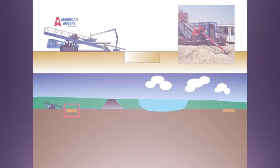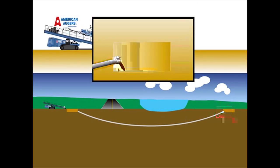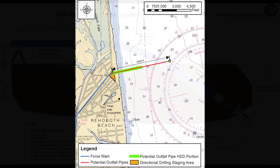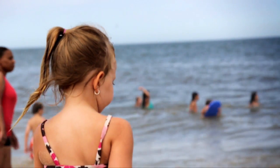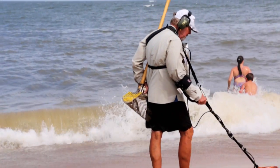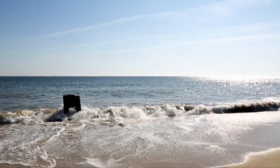The ocean outfall would be drilled through the surf zone through directional drilling, so there will be no impact there. The work would be completed during the winter months, so there will be no impact to the summer months and all of the activity at the beach at that time. The force main is going to terminate at Deauville Beach, which is where we are now, and at that point the ocean outfall pipe will be connected and will extend off the beach about 6,000 feet.